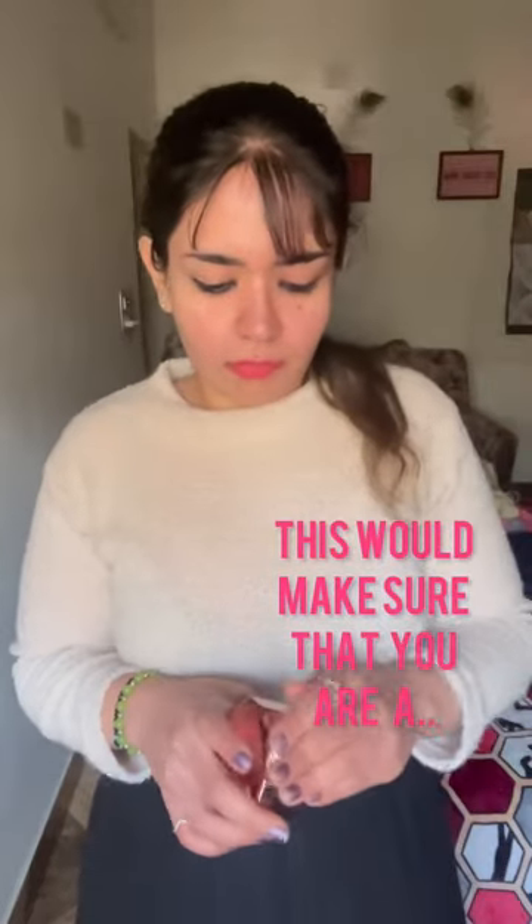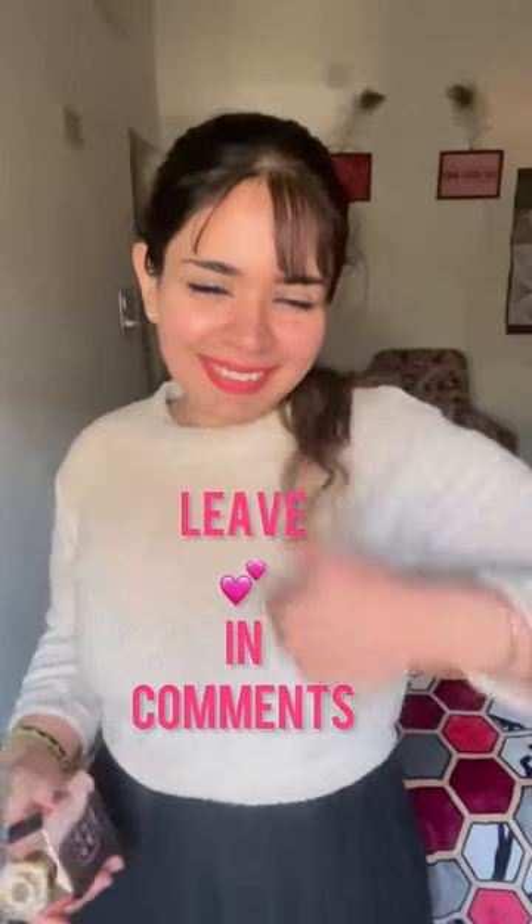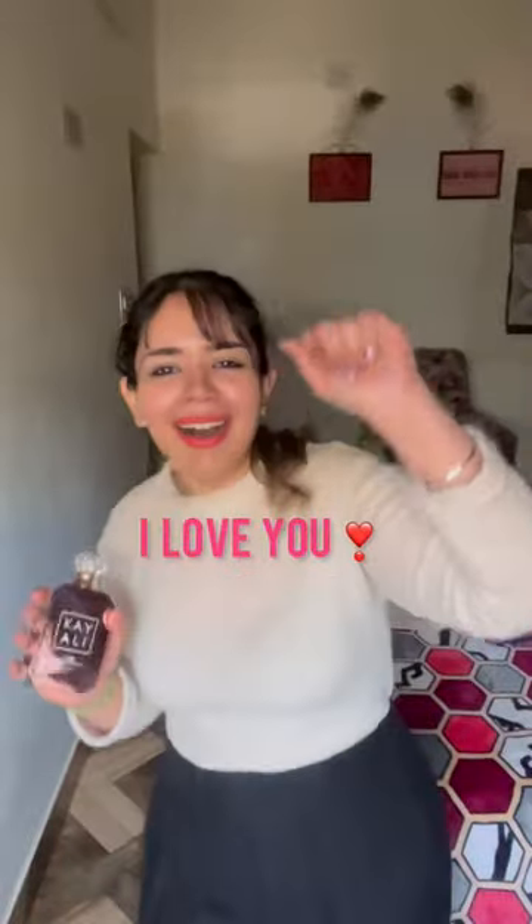This spot will actually make sure that you are a scent diffuser from top to bottom. I absolutely love the bottle on this one, and this is from the intense collection. Let me know if you have tried any Kayali fragrances before — I love you, bye!